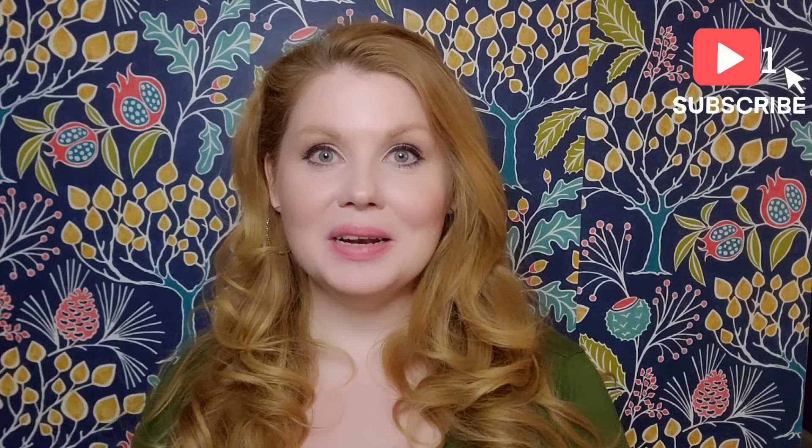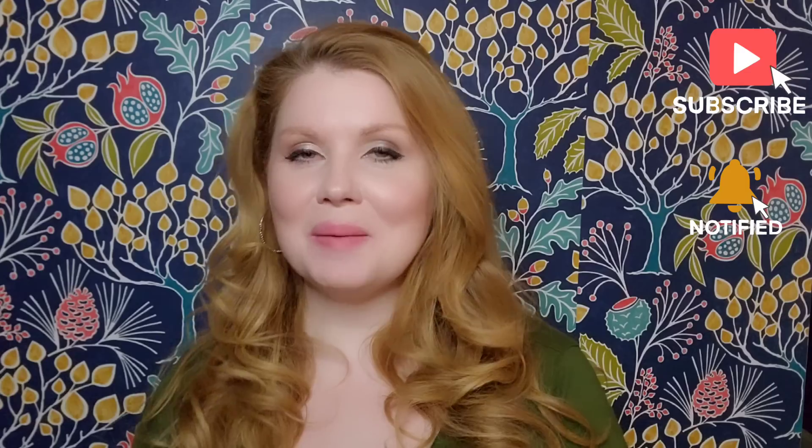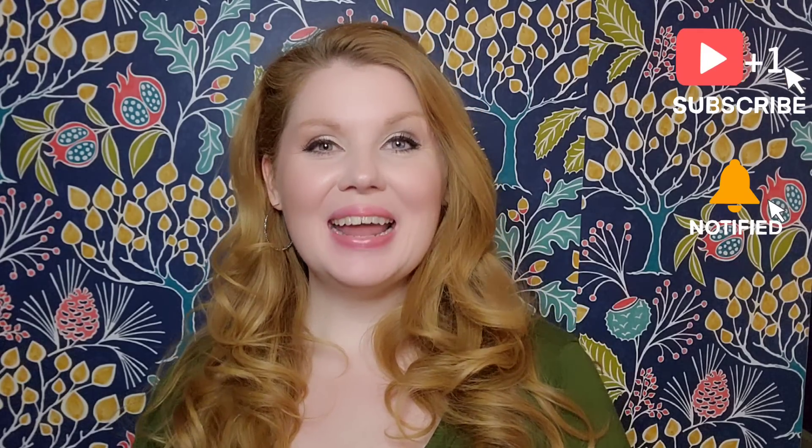Hey y'all, welcome back to my channel. If you are new here, my name is Audrey, and today I have for y'all another Shein haul. It's kind of a big one so I'm gonna get right to it, but if you haven't already please hit that subscribe button and that notification bell to let you know when I upload a new video. Let's go ahead and get started.